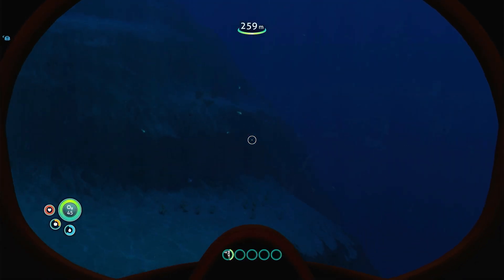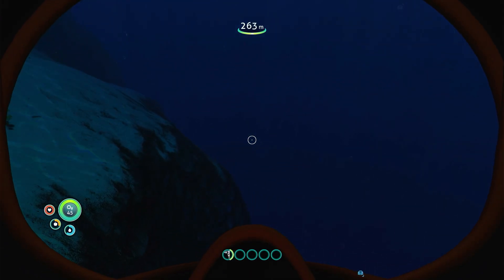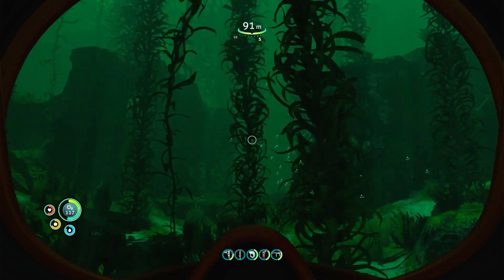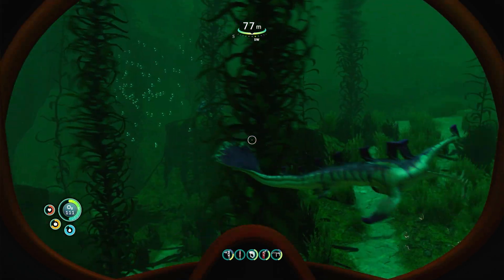Subnautica also contrasts these vibrant environments with regions of the world that are rather dark and barren. The lack of wildlife present is typically the result of larger predators that patrol the area, giving you a sense of anxiety whenever you visit. For instance, the gloomy kelp forest is predominantly green from the large creep vines, which conceal stalkers that sneak up on and bite the player.